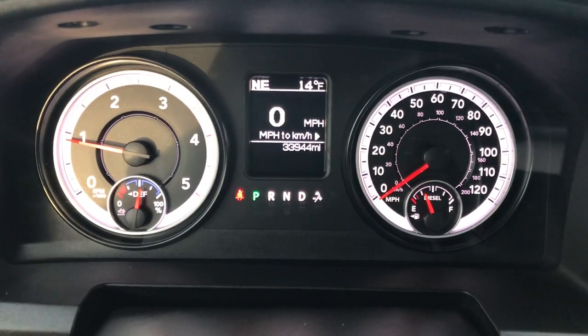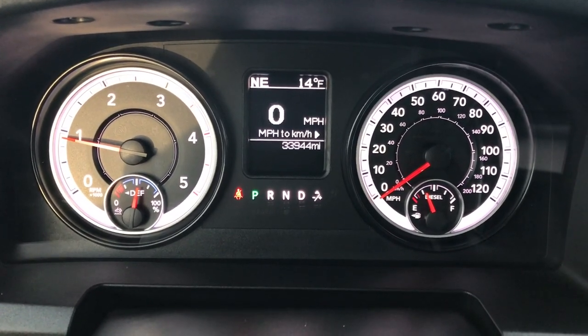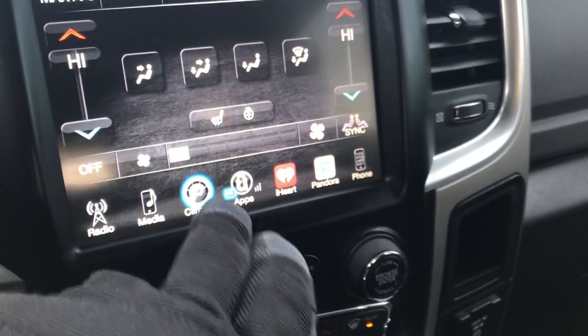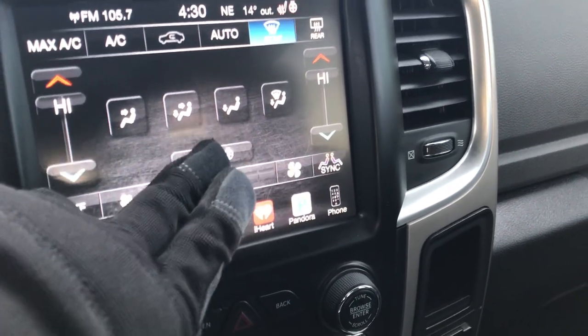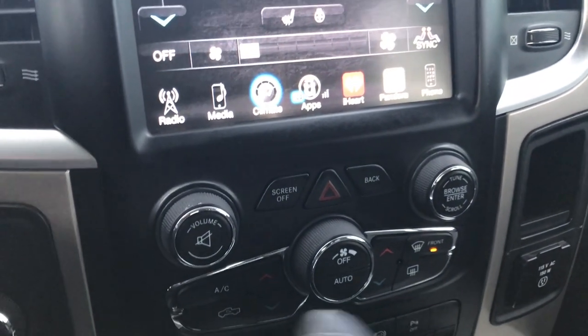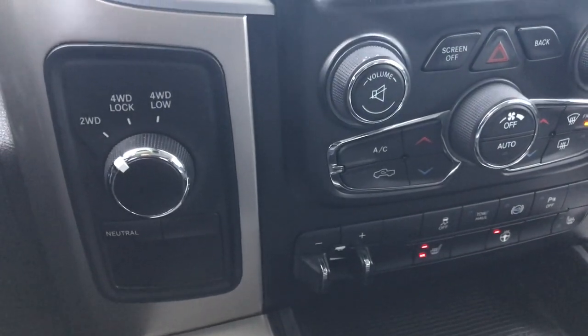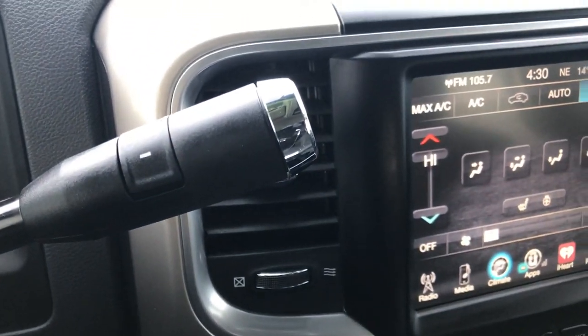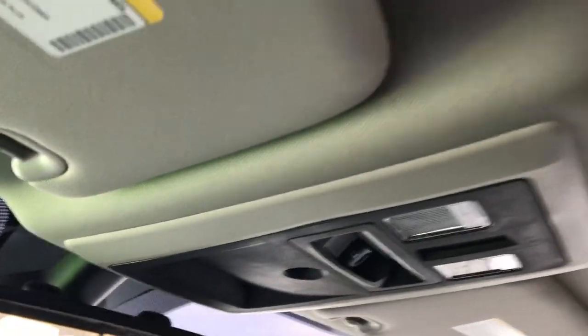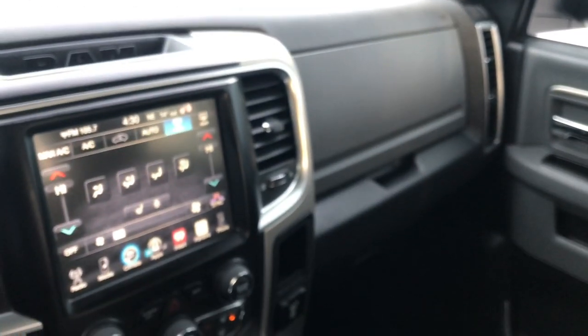You get a compass, temperature, and digital speedometer, and you can also get mileage on there. This one has dual climate control. This is where you can control your heated seats and steering wheel. Factory brake controller. Four-wheel drive, six-speed automatic transmission. This one has the 911 and assist buttons, which come with that 8.4-inch touchscreen radio. It also has the power sliding rear window.